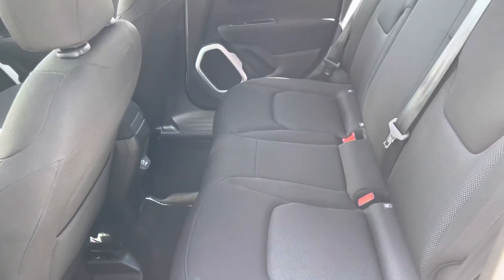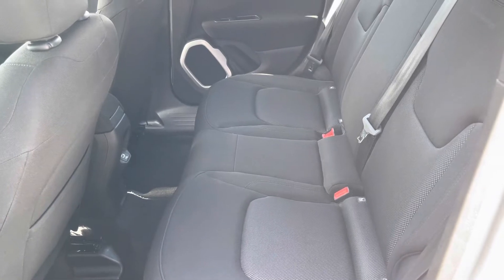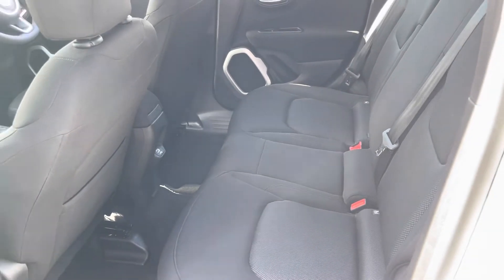Entering inside, you will find the full cloth seats in good condition and they're also extremely comfortable to sit on, with ISOFIX mounting points for children's seats in the rear as well if you do need them.